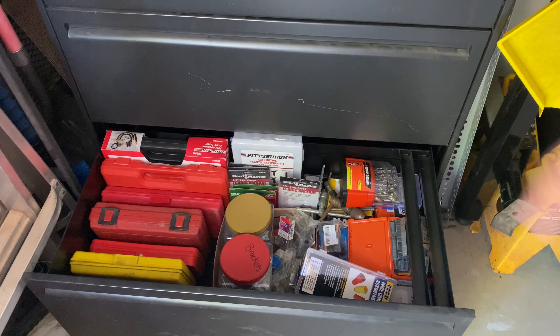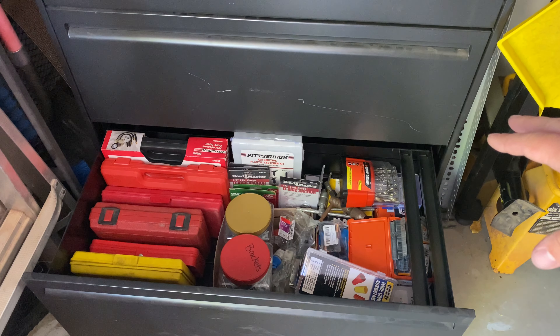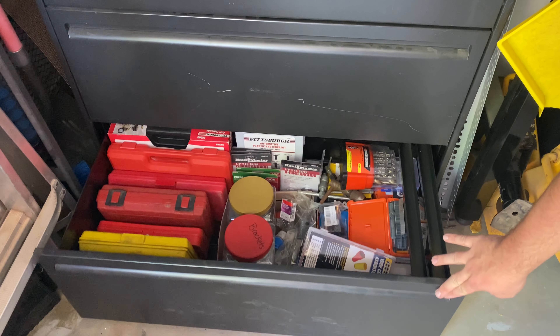Some random blow-molded cases with various things. Random fasteners and hardware — I've got to go through this and organize it a little bit better. Just staples and random odds and ends.